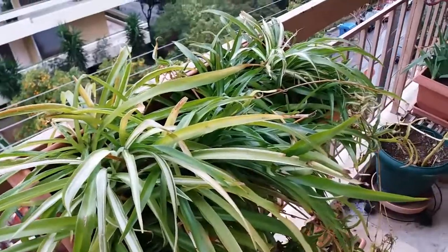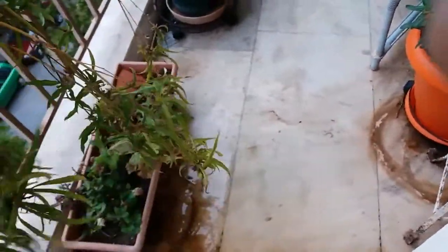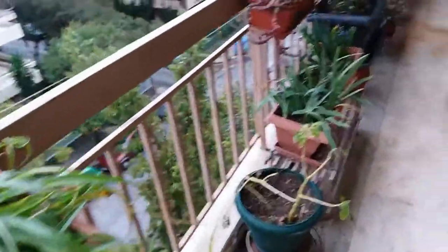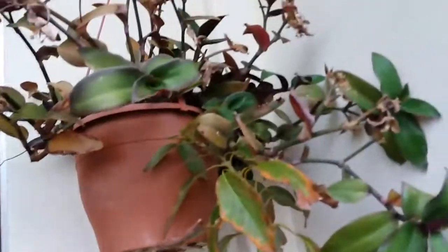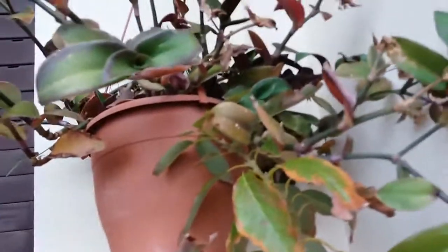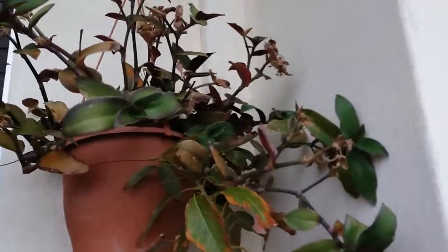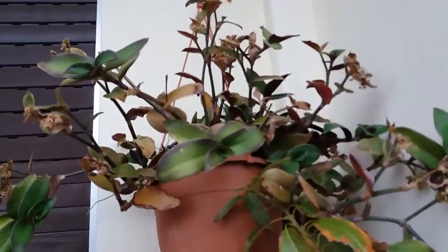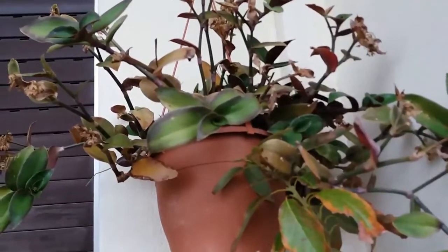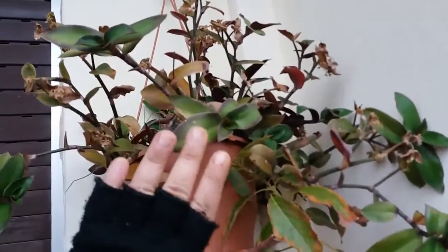This is my spider plant — I have two varieties: the white and green one, and the all-green one. It has a lot of babies and it's doing okay. All the plants are doing okay. This one here has some brown leaves but it's because it's winter, and all my plants are outside. Although it's sunny in the morning and afternoon, it's still very cold — as you can see I'm wearing gloves.